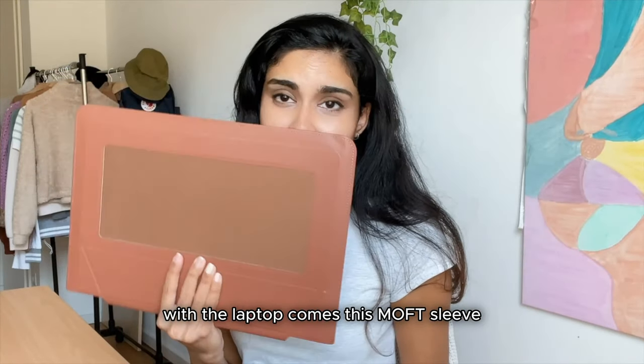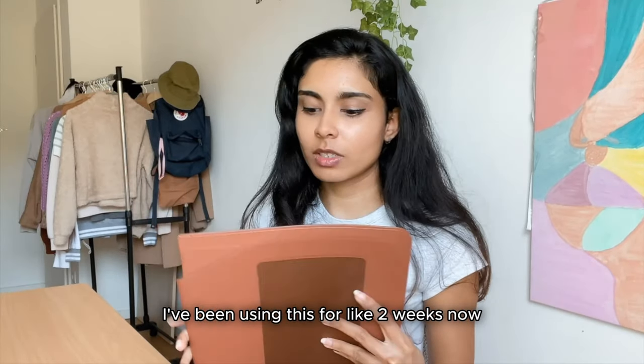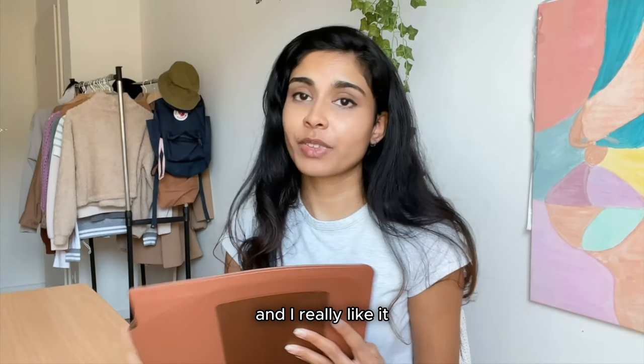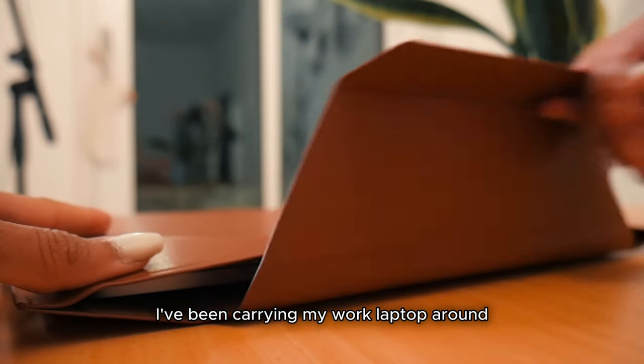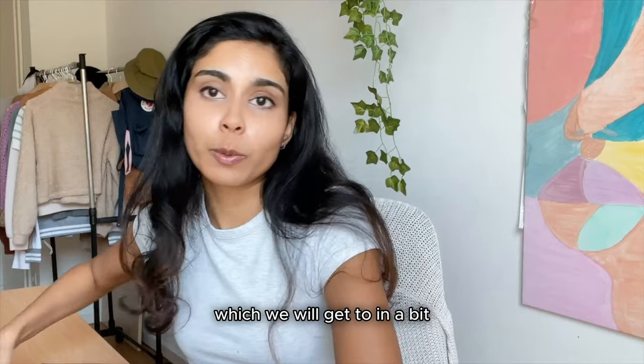With the laptop comes this Morph sleeve, which is new — if you saw my previous video you would have seen it. I've been using this for like two weeks now and I really like it. I've been carrying my work laptop around in it. I need another sleeve for my personal laptop, which we'll get to in a bit.